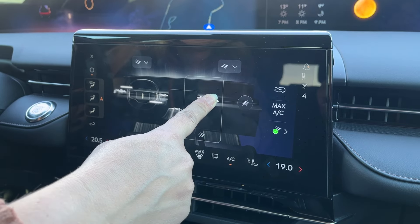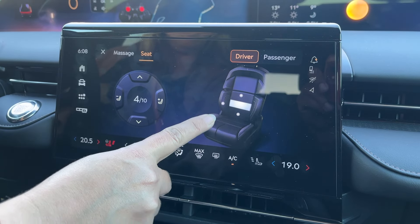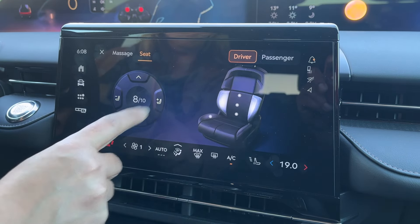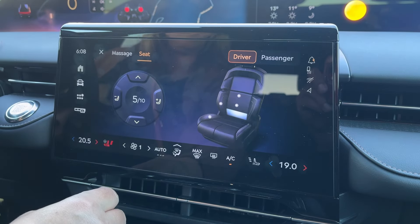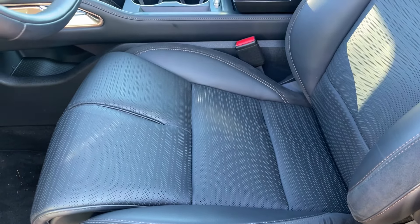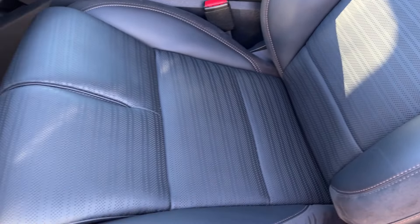Everything is done through the screen: temperature, seat adjustments — many of them, not every single one. I love these seats so very much — not only because they have an awesome massage function with a bunch of different settings, but also because you can adjust each individual thigh, lumbar has three different positions, side bolsters, thigh bolsters. It is a lot, but once you find your settings they join your profile, and it's just there every time you get in the car. It's an expensive upgrade, but for me these are among the best seats in the luxury world.